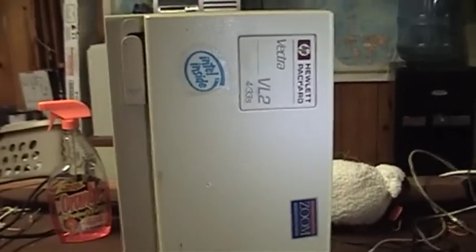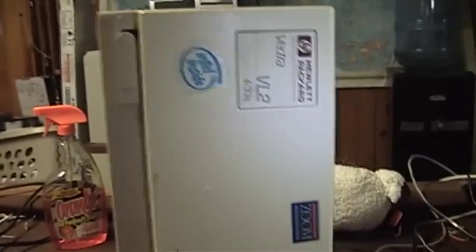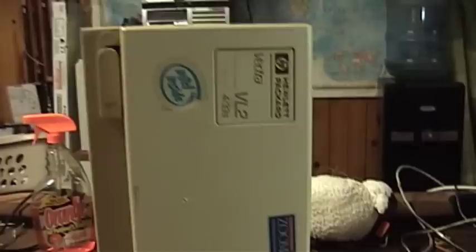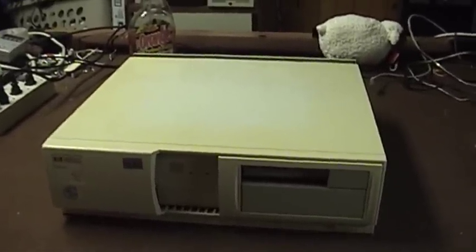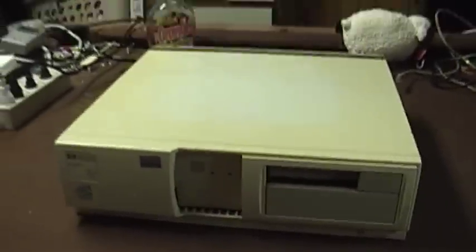I actually do have a fancier version of a machine that uses this same case — a Vectra XA — that I have upgraded from its original clock-doubling 486 DX2 microprocessor to a Pentium Overdrive. That machine has an actual infrared port on the front, which could certainly have been a convenient feature back in the day for synchronizing personal digital assistants, or even programming it to act as a universal remote control, which can be done with most infrared chipsets used in personal computers when infrared ports were popular.